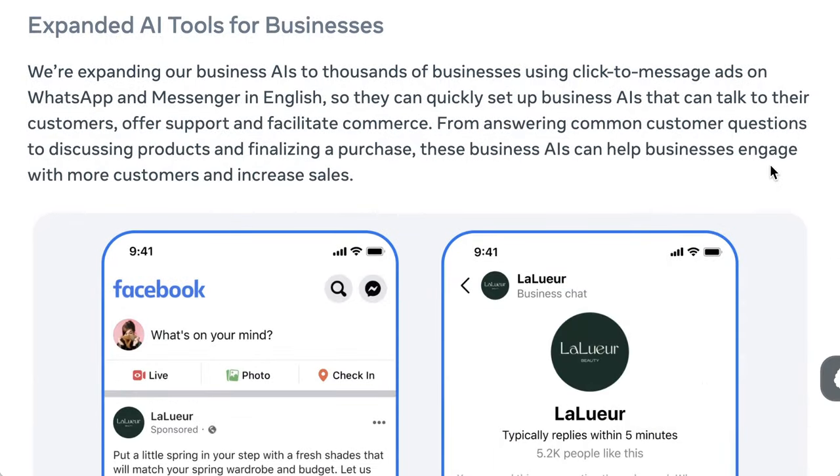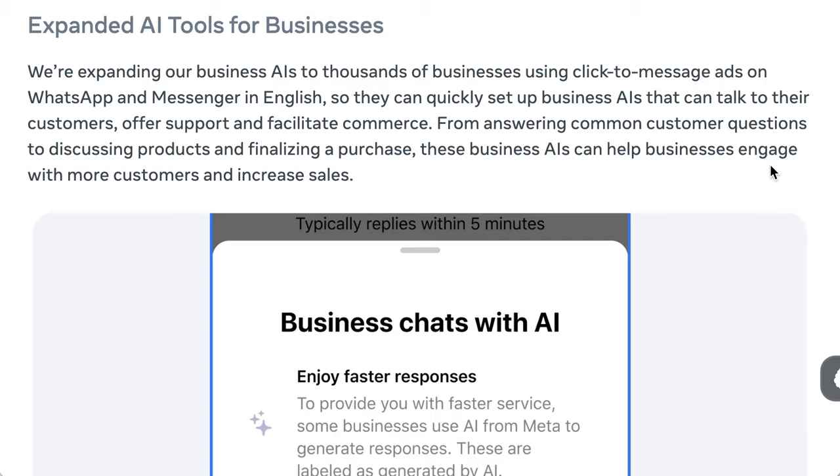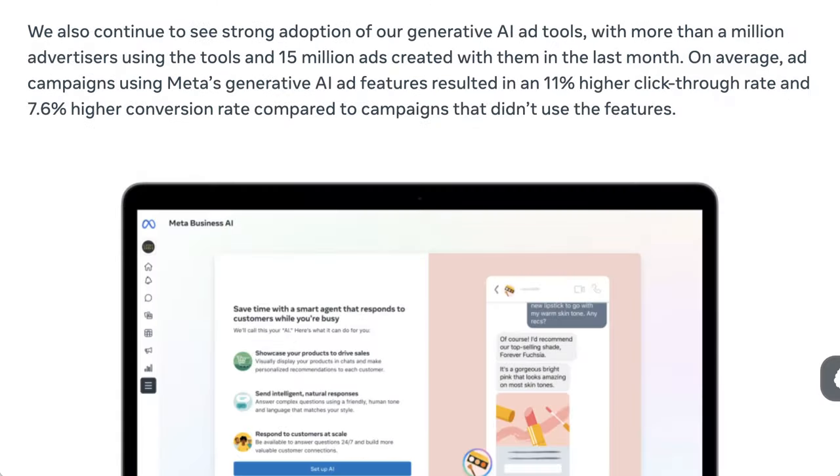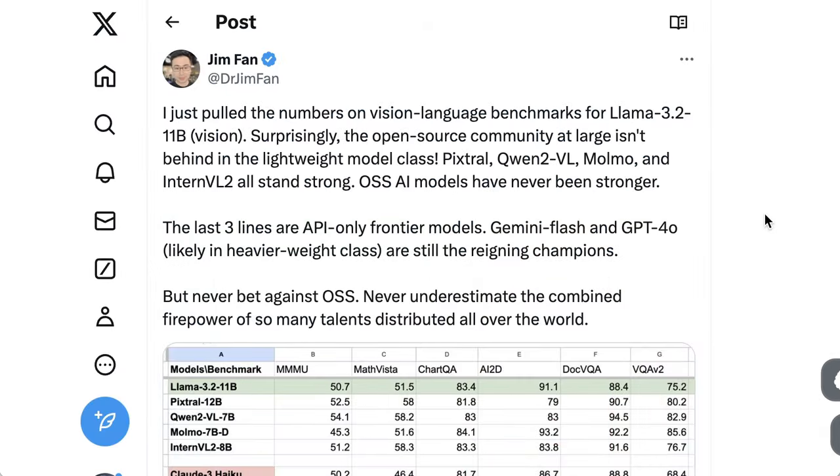While a lot of the focus was on the consumer side, they didn't ignore businesses either. One of their main business use cases is click-to-message ads on WhatsApp and Messenger, allowing small businesses to set up business AIs that can talk to customers. These tools are seeing uptake — Meta says that more than a million advertisers used the tools and created more than 15 million ads with them in just the last month. They also said that ad campaigns using Meta's Gen AI features resulted in an 11% higher click-through rate and 7.6% higher conversion rate, which is incredibly meaningful at mass scale.